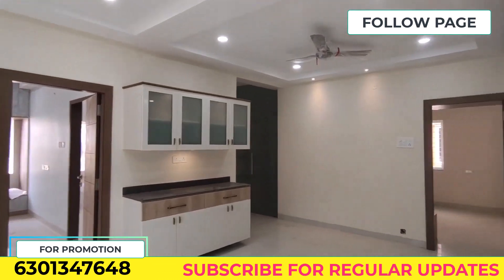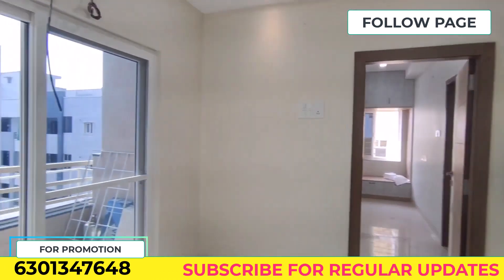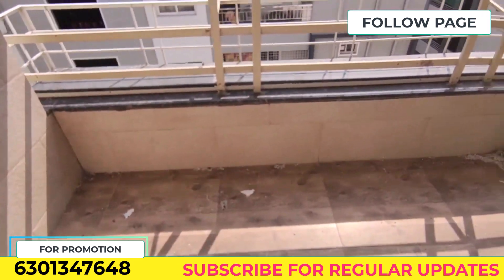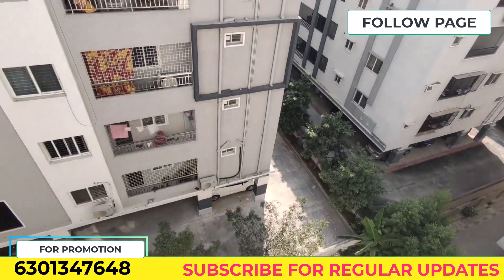We are going to cover the kitchen area and the dining space. We are also going to cover the balcony space. The surrounding location is an HMDA approved apartment.